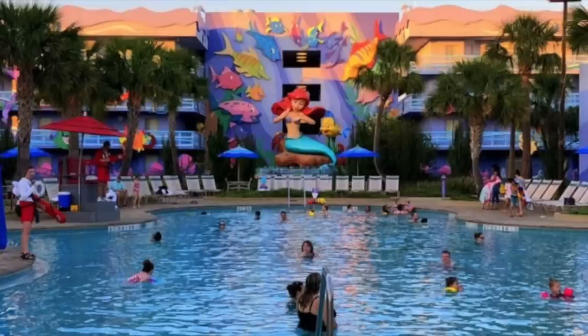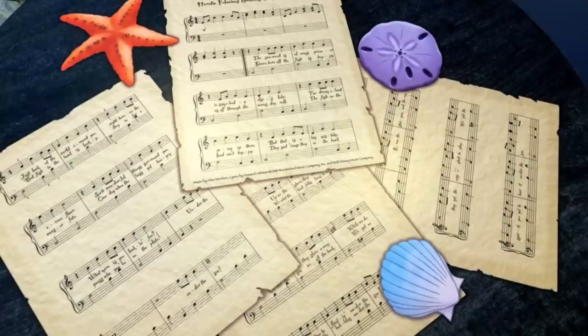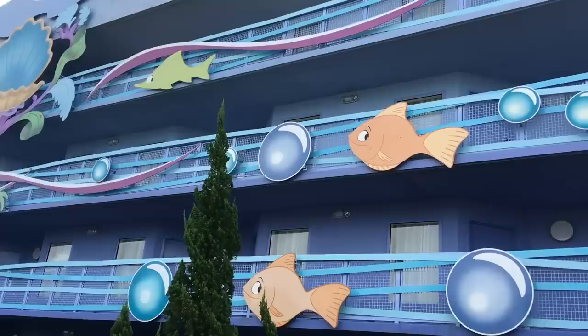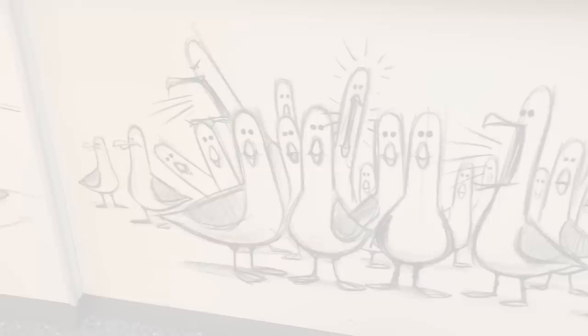Lastly, the standard Little Mermaid rooms are a bit smaller but still pack in the under-the-sea details. These rooms have basic amenities including a mini fridge, coffee maker, and split bathroom. The shower is designed to look like Ariel's treasure trove, with Ariel herself guarding the who's-its and what's-its galore from the shower curtain. Outside the bathroom, you've got chairs and headboards shaped like seashells and artwork featuring Flounder, Sebastian, Prince Eric, and Max.